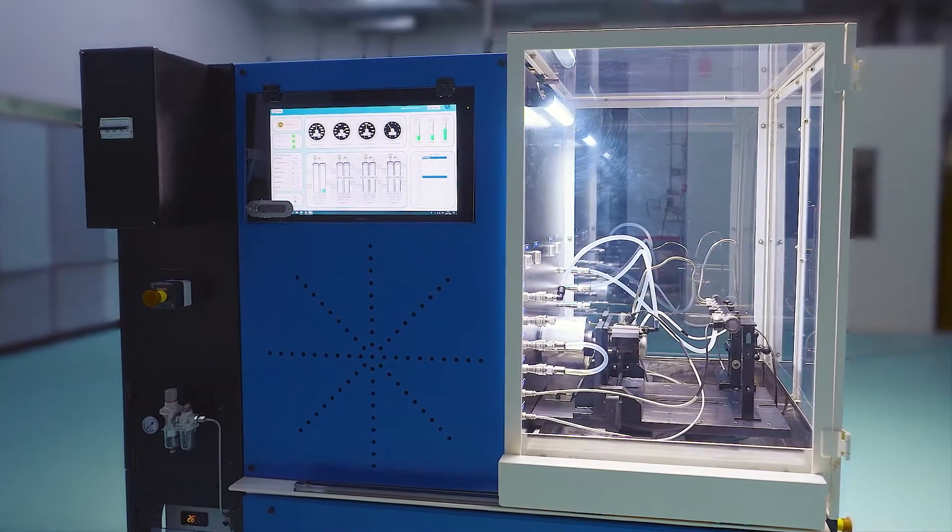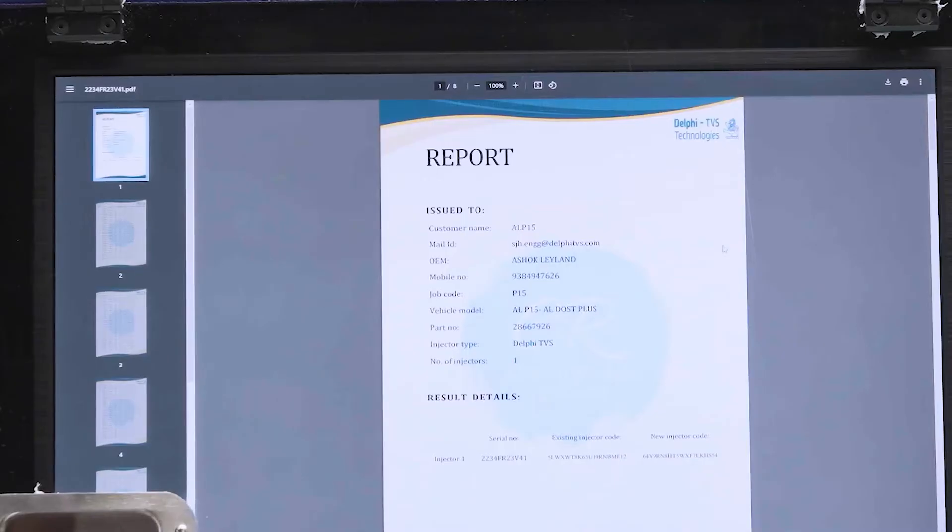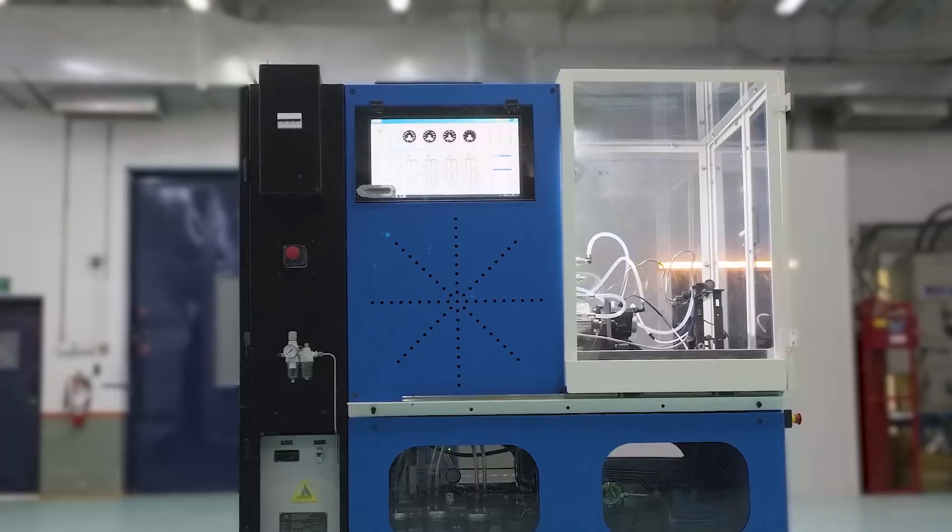Need a report? Choose from a single-page summary or comprehensive data sets, all tailored to your requirements and stored securely in the cloud.